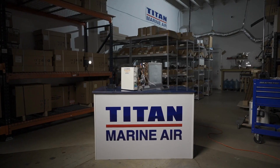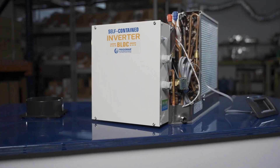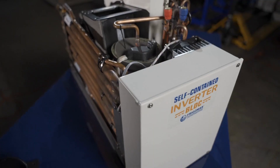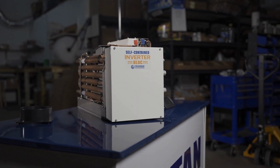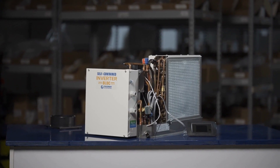Titan Marine Air in South Florida is proud to present our latest product: the self-contained unit inverter with BLDC variable speed, available in AC and DC. Are you tired of bulky and inefficient air conditioning systems that leave you feeling frustrated? Look no further than Frigamar's revolutionary self-contained unit, featuring BLDC variable speed and DC technology.